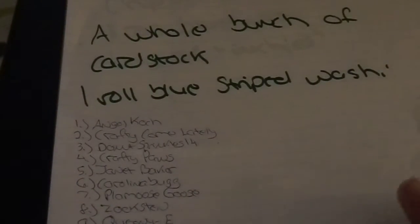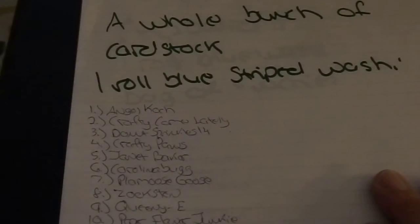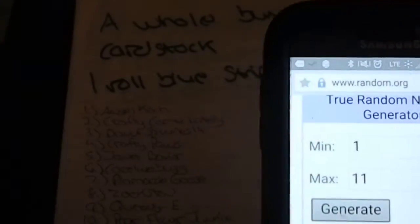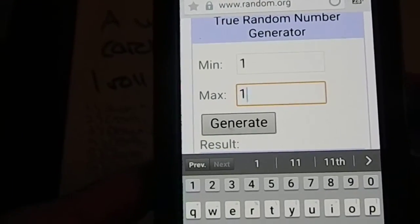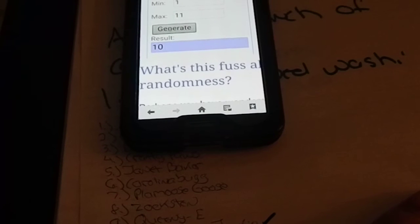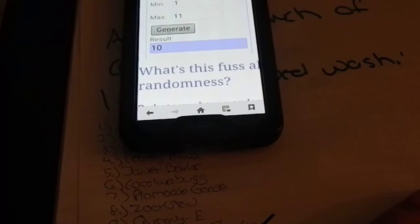Lot number six, which was US only, was for a whole big lot of cardstock and some blue striped washi. I have 11 people. Generate — the result is number 11, which is Mary Carmen Garcia, who has already won. Generate again — number 10, Paper Flower Junkie! Paper Flower Junkie, if you could please email me your address to positivelycatcrafts@gmail.com, I will get your prize out to you.